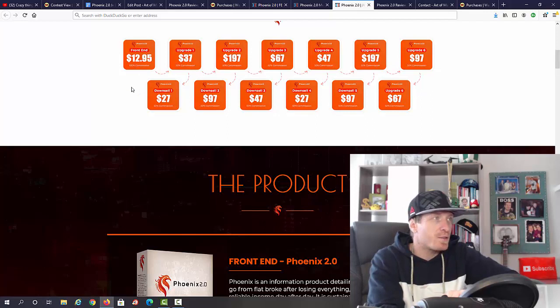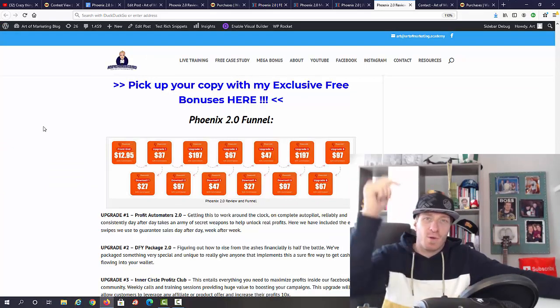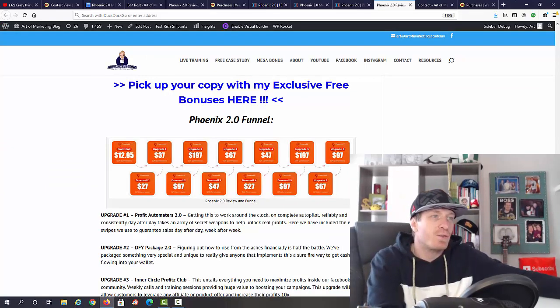Let's check out the pricing. What you're going to be paying is just $12.95 — a great price for this course. Then we have six one-time offers: number one $37, number two $197, number three $67, number four $47, number five $197, and number six $97. If you want to see what these are, just go to my blog review.